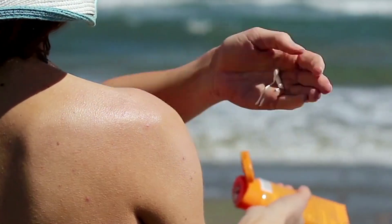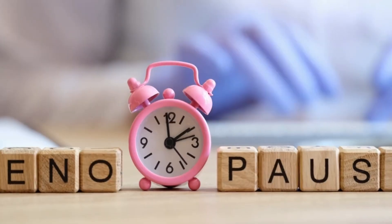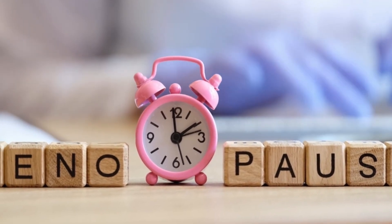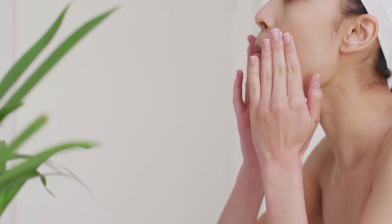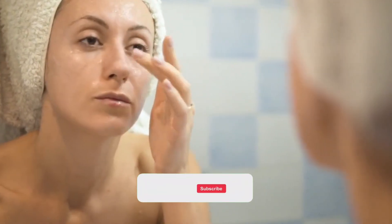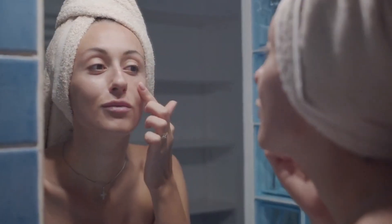Here's the takeaway: estrogen cream is not a replacement for sunscreen, not a replacement for retinoids, and not a free pass to skip your normal skincare. But for the right person, it can be one of the most powerful tools we have for restoring collagen, improving hydration, and reversing some of the skin changes that come with menopause. Used correctly and safely, it's a true game changer. If you're going through perimenopause or menopause and want your skin to stay youthful, plump, and radiant, estrogen cream might be worth exploring with your doctor. Let me know in the comments if you'd try it, and if you found this video helpful, hit like, subscribe, and ring the bell — I share the latest in anti-aging skincare, beauty secrets, and science-backed treatments every single week.